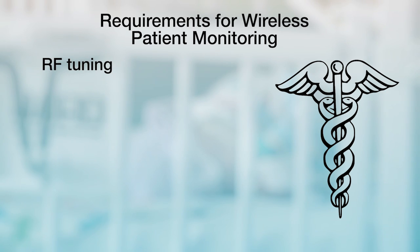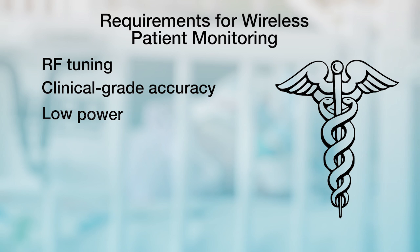TI has been working on temperature sensor technology for almost 50 years, and we've taken that expertise and really applied it to create a high accuracy, highly integrated, low power solution.